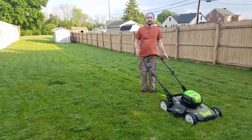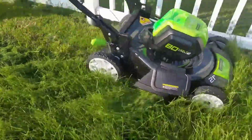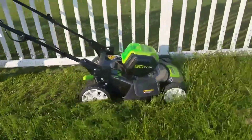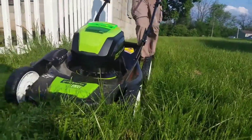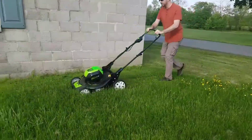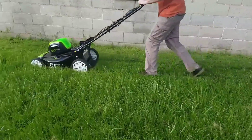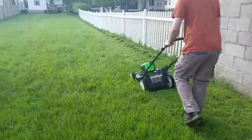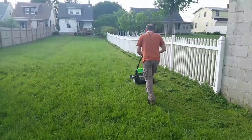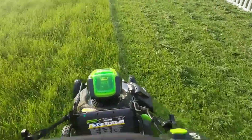Greenworks Pro 21 comes with one back handle that can adjust its wheels at the same time. Having one adjuster for each wheel can make the operation inconvenient. Thankfully, it is not the case for this cordless lawnmower, offering a better user experience. It lets you bag and mulch the clippings. Alternatively, you can use the mower's side discharge feature.